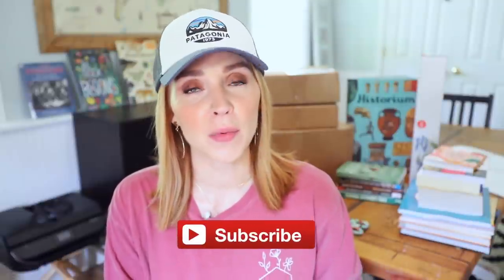Hey guys, welcome back to my channel. I'm Angela Braniff and today I'm going to be sharing with you guys a homeschool book, curriculum, and supply haul. This is a mishmash haul. As you can see behind me, I have boxes, stacks of books, and there's a few supply things back there too.